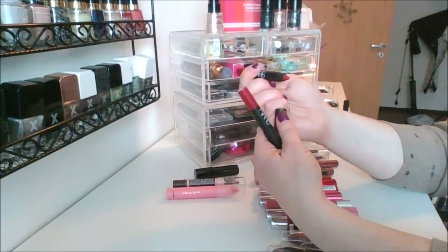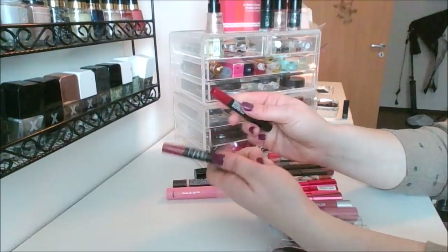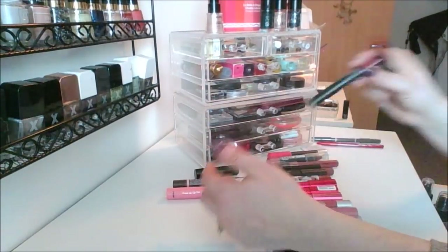Have I used both of these? That one looks just swatched and that one looks brand new. You're going to see a declutter — this one's going, because that one's brand new.